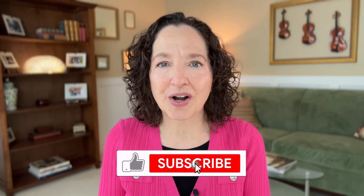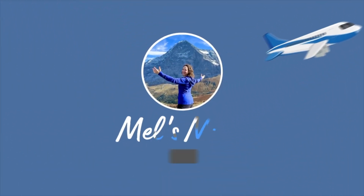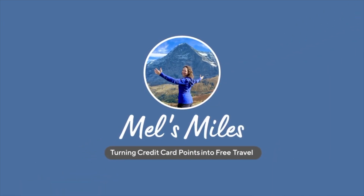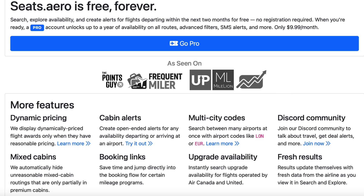If you like content like this, remember to hit the like button and subscribe. And with that out of the way, let's get started. Before we start searching for saver award flights on Seats.Aero, let's start with a couple of logistics. First, one of the things I really like about Seats.Aero is that there is a free version.